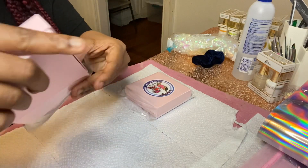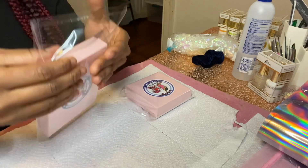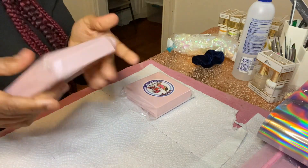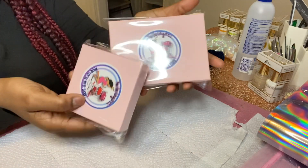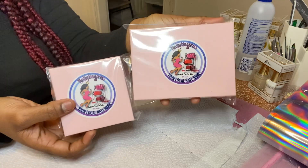I'm going to go ahead and put that in her bag. We're going to close that up and seal it like so. Boom — both her nails are packed up like this. Cute. I just love my packaging, guys.